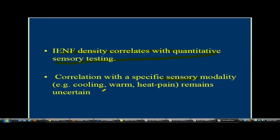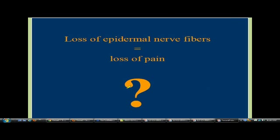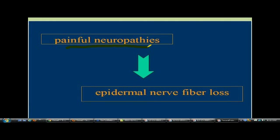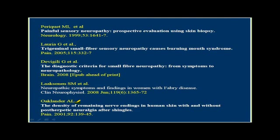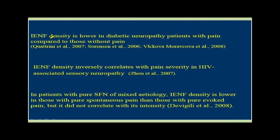Does the loss of epidermal nerve fibers equal pain? This is the bugaboo. Painful neuropathies show a loss of intraepidermal nerve fibers, but as we said in last month's webinar, it goes into the brain — it's like a pinball machine. Density is lower in diabetic neuropathy patients with pain compared to those without pain. Nerve fiber density inversely correlates with pain severity in HIV-associated neuropathies. In pain patients with pure small fiber neuropathy, the density is lower in those with pure spontaneous pain than in those with evoked pain.